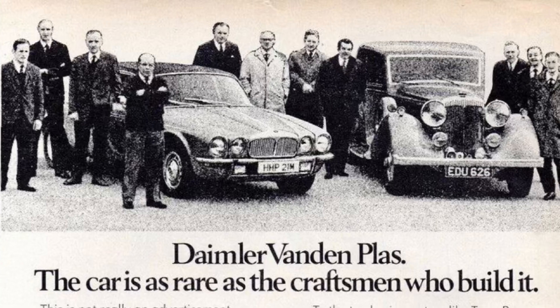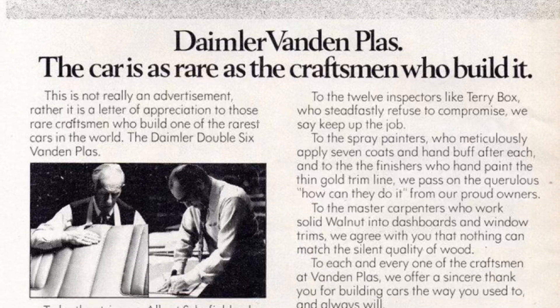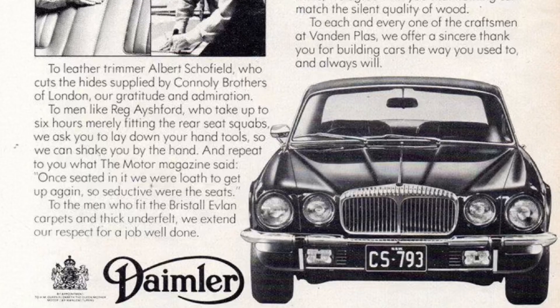They would bring back the Double Six in 1972 and would produce it until 1997 — but that is another engine for another day.